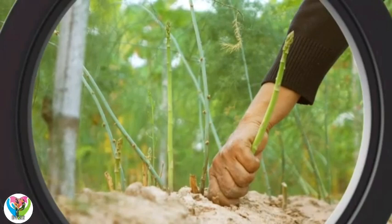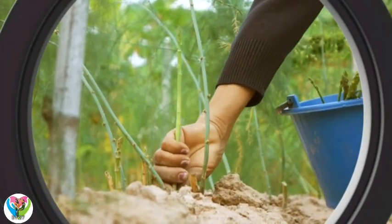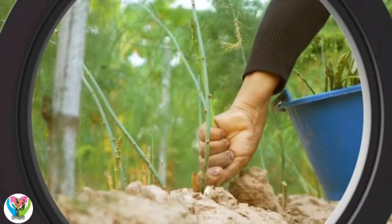What part of the plant do you think asparagus is? They're growing out of the ground. They're stems.